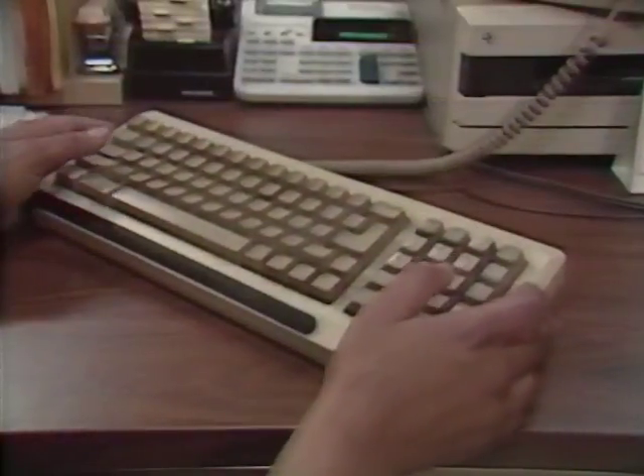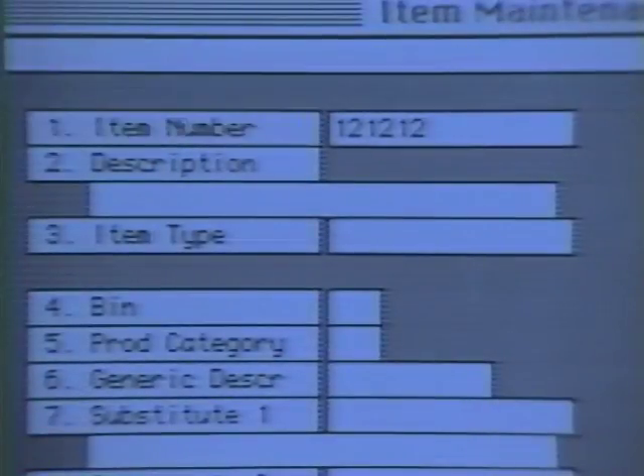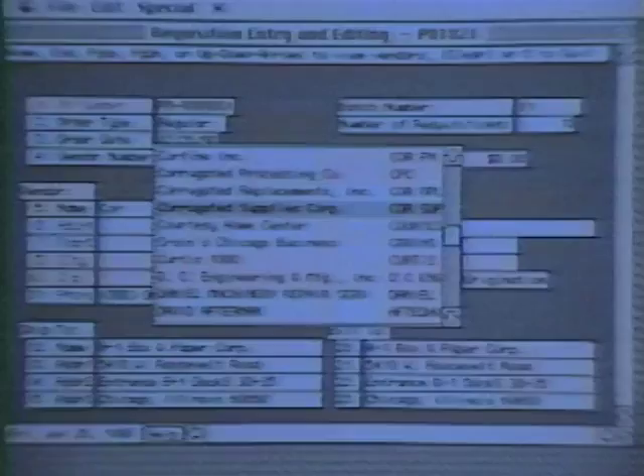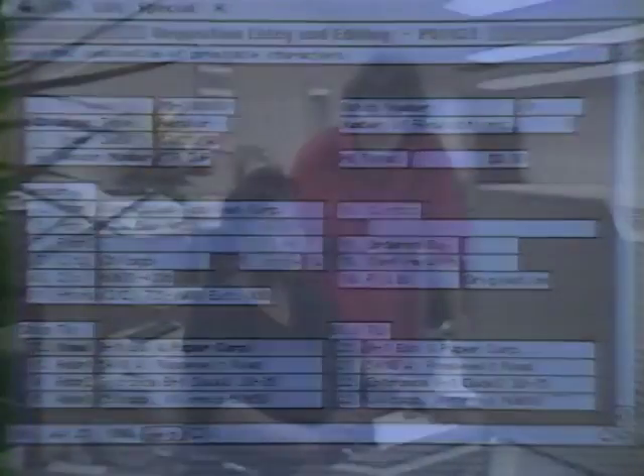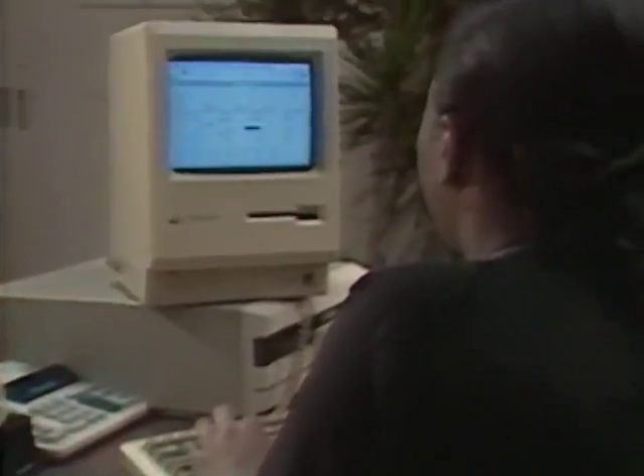The Macintosh has been wonderful in growing with us. Dorothy is our inside sales correspondent. She was on the Mac within one day. She'll write up the orders, draft the specifications, and she also does the estimating. She uses it every day, every minute of every hour. In fact, I think that's an extension of her hands at this point.